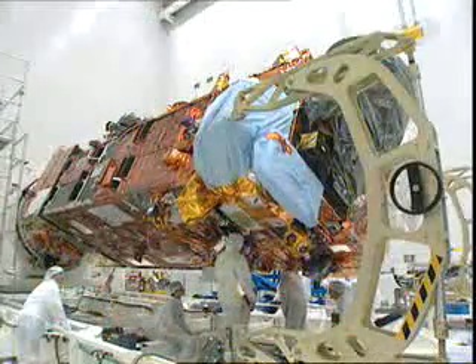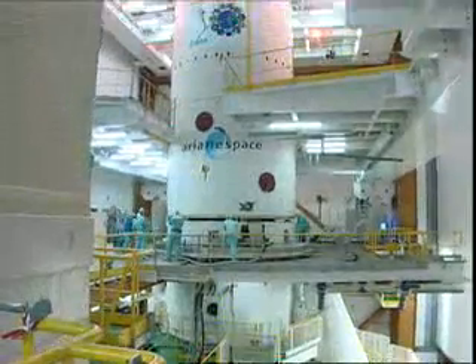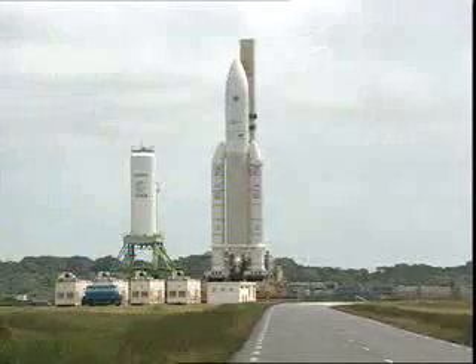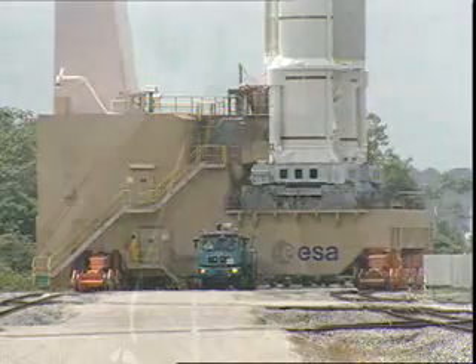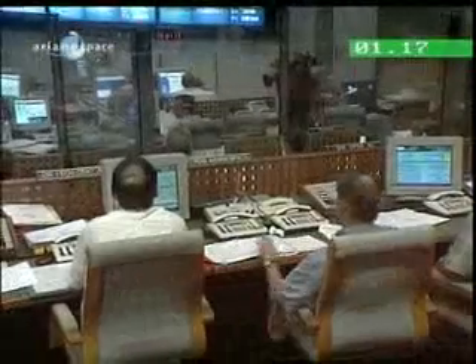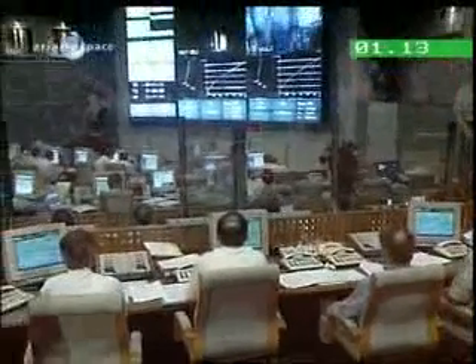Pre-flight assembly and testing continued for several further months. Finally, with weather conditions favourable and the launch time confirmed, Envisat — now cocooned in the Ariane 5 payload fairing — began rollout towards the launch pad. For the scientists tasked with putting Envisat into space, it was a dream about to become reality.